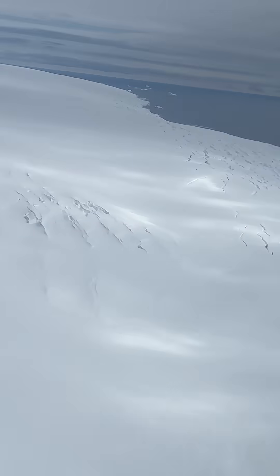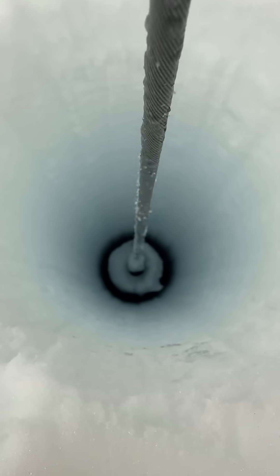Near Thwaites Glacier — the most important glacier in the world — we don't know what the temperature variability has been over the last 50 or even 100 years. So we wanted to get way out there near these glaciers to get the first records of modern climate, year by year, that we can reconstruct from ice cores.